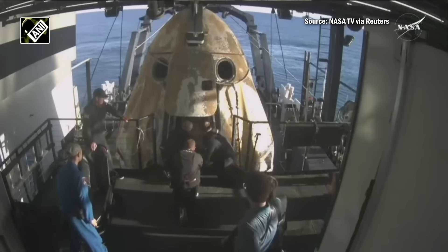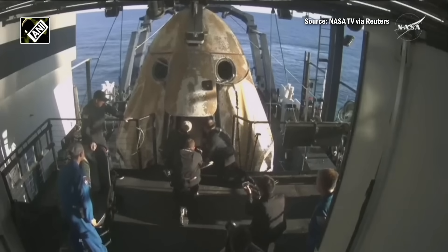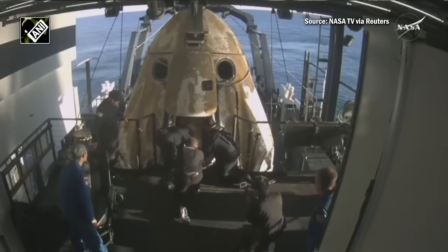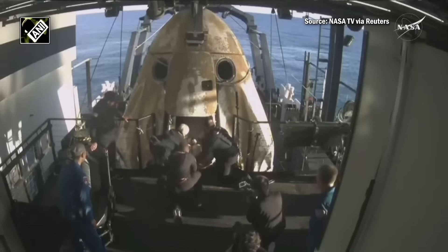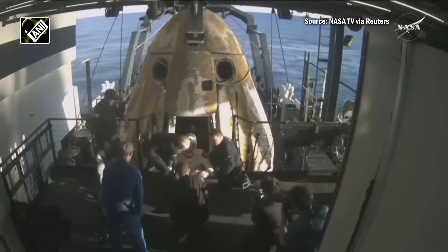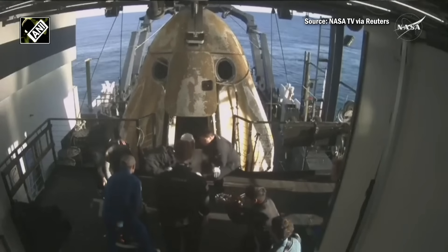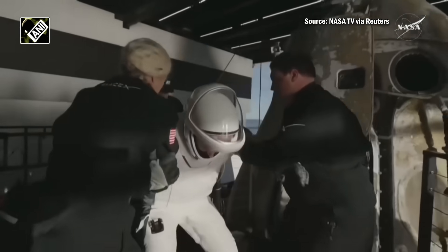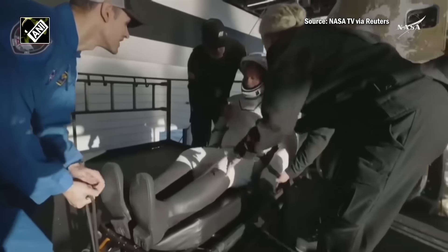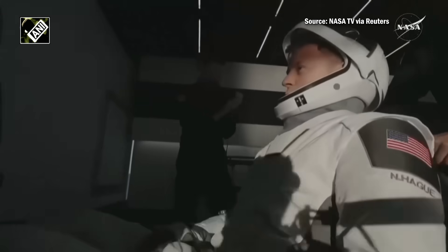We are standing by for egress. Outside of Dragon, you do see one of those stretchers — this is the expected procedure, as the crew will be taken to medical facilities following their exit. We can see folks on board clapping as our first crew member exits. That is NASA astronaut Nick Hague, commander of Crew 9, now out of Crew Dragon Freedom — some smiles, thumbs up, and a wave.